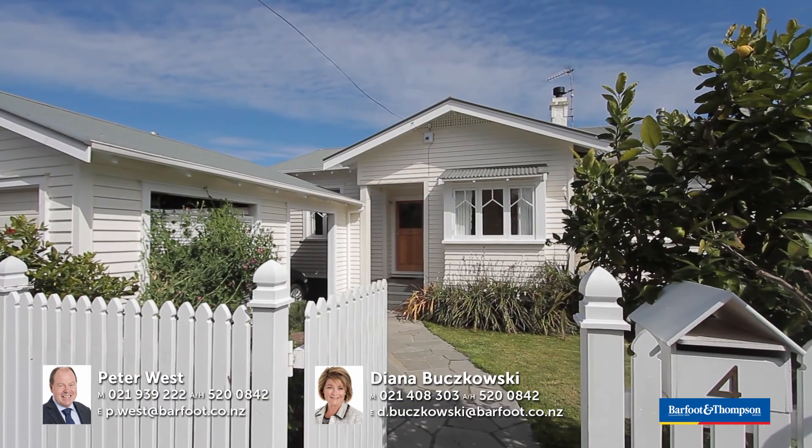This home really does have it all, and we would love you to come and have a look at this gorgeous home. We'll be here on Saturday and Sunday from 12 o'clock to 12.30 — do come along and have a look. It's a very special home.